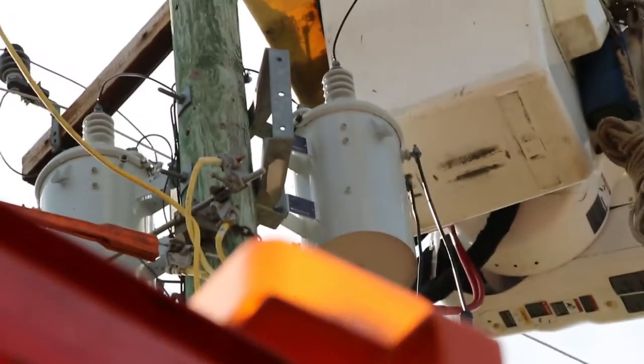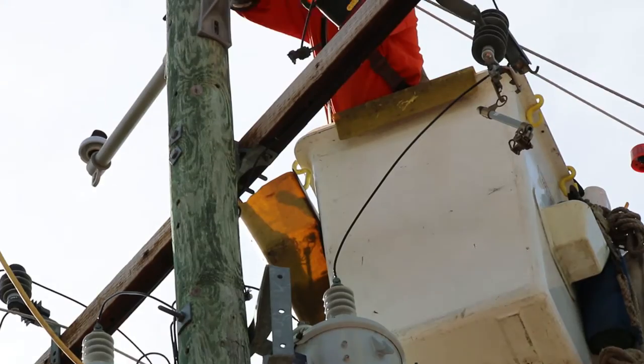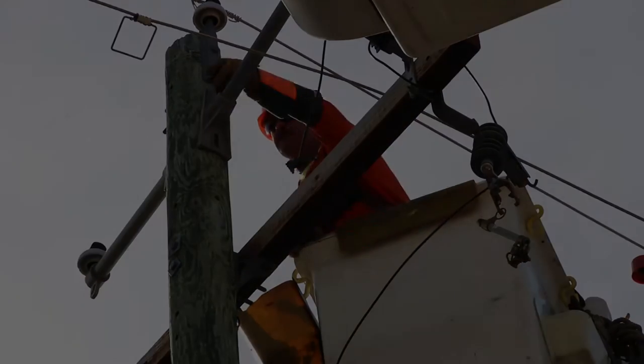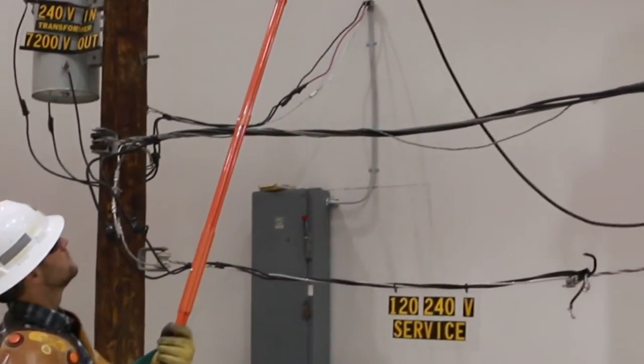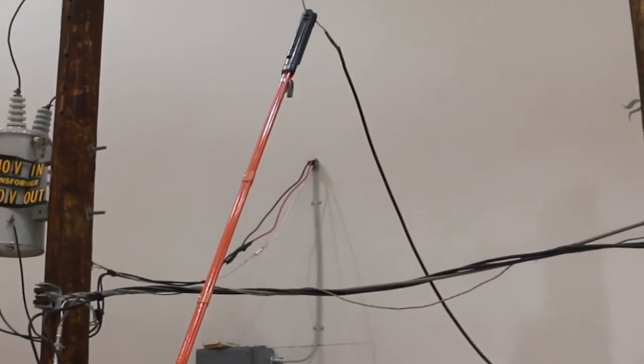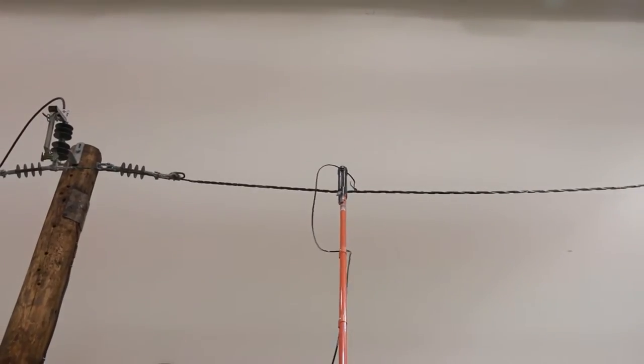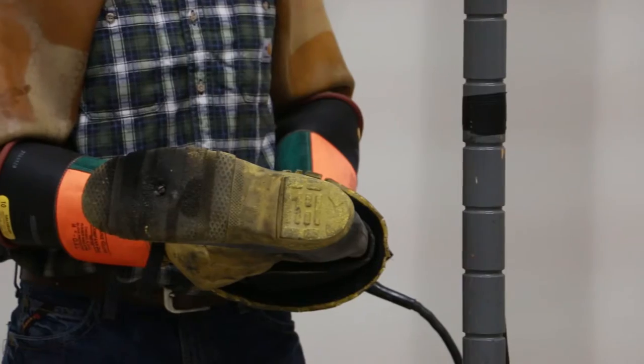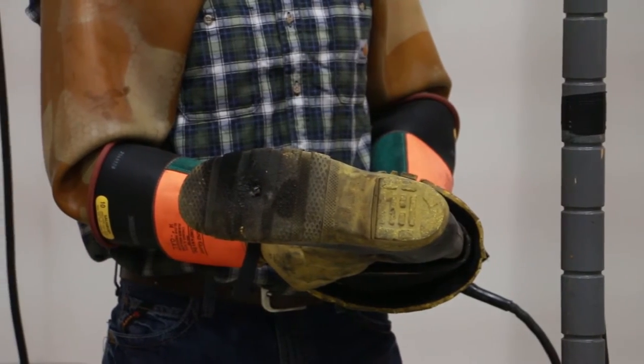Before we discuss some of the hazards that can occur when our electricity system is damaged, let's touch on some of the characteristics of electricity. Our live line demonstration illustrates the properties of conductors and insulators and provides clear evidence of the possible hazards of electricity — hazards you will often encounter in responding to emergencies.